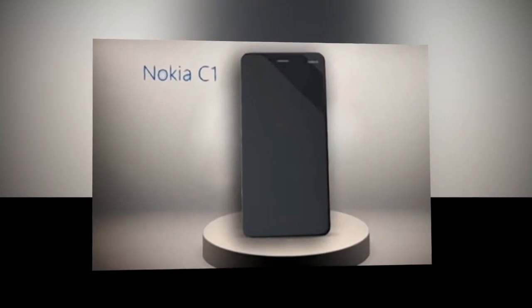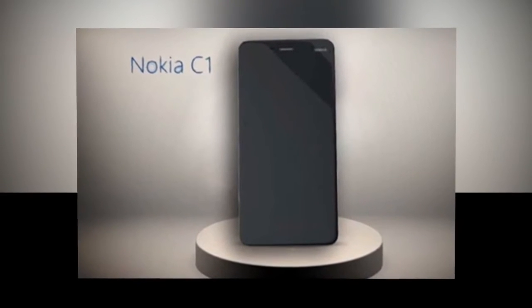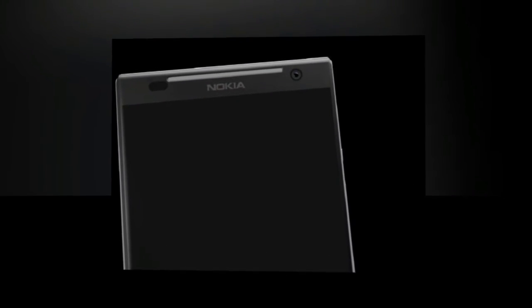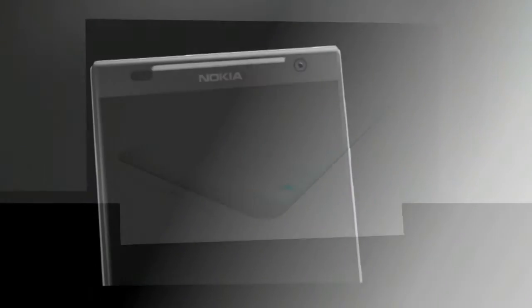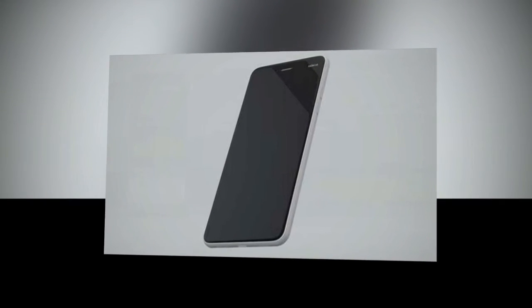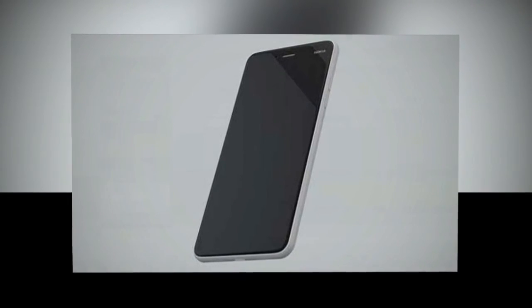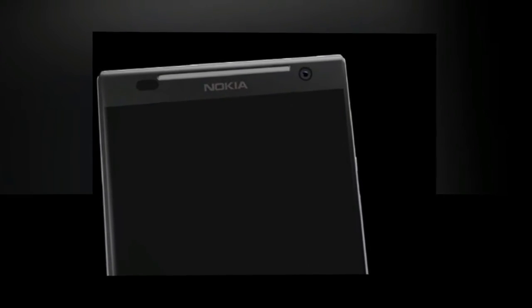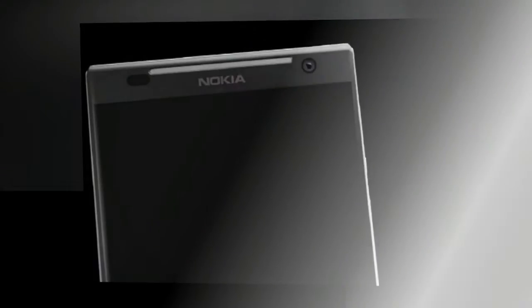With HMD Global taking charge of Nokia, the company is all set to make a comeback in the smartphone industry with new Android smartphones in 2017. Nokia C1 will run on Android 7.1.1 Nougat operating system with 4GB RAM and options of 32, 64, or 128 gigabytes of internal storage.